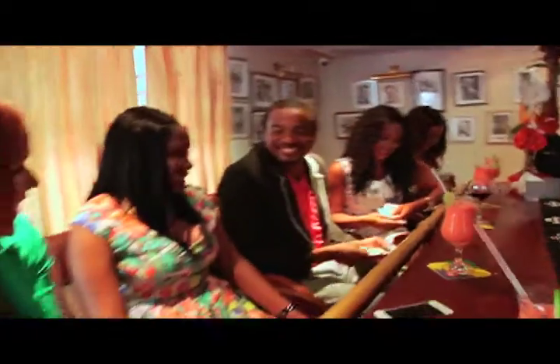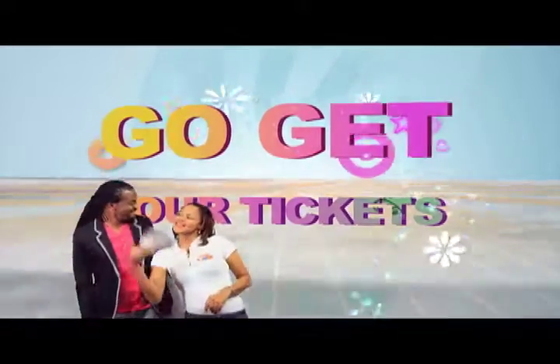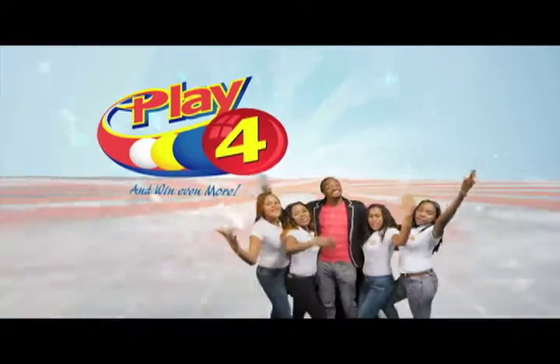Choose for Monday to Saturday. Go get your tickets — it's so easy to play. When you play 4, you win even more.